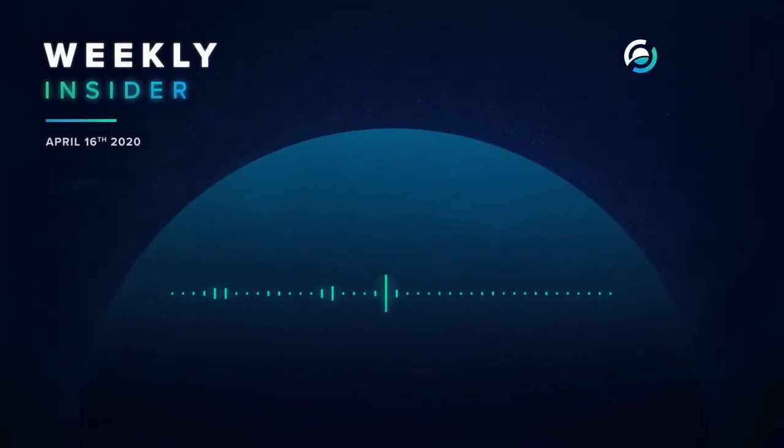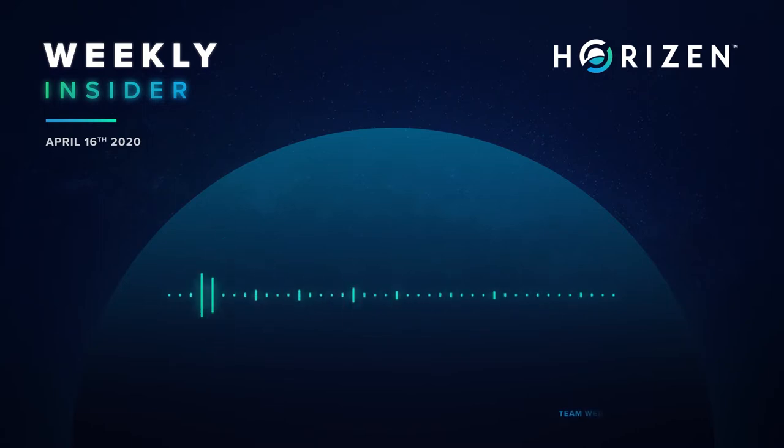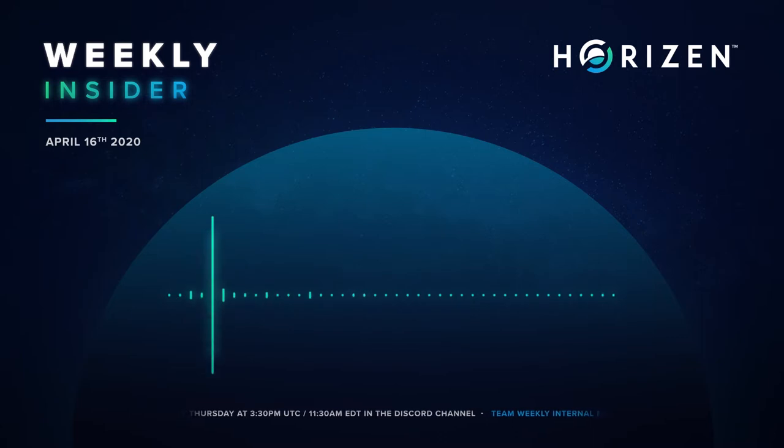Hello everyone, welcome to our Horizon Weekly Insider number 36. Today is April the 16th, happy Thursday to you all. Please remember that this call is being recorded and it's going to be available in our Horizon podcast as well as our YouTube channel. Also please remember to ask your questions on Menti so we can have our regular Q&A session at the end.